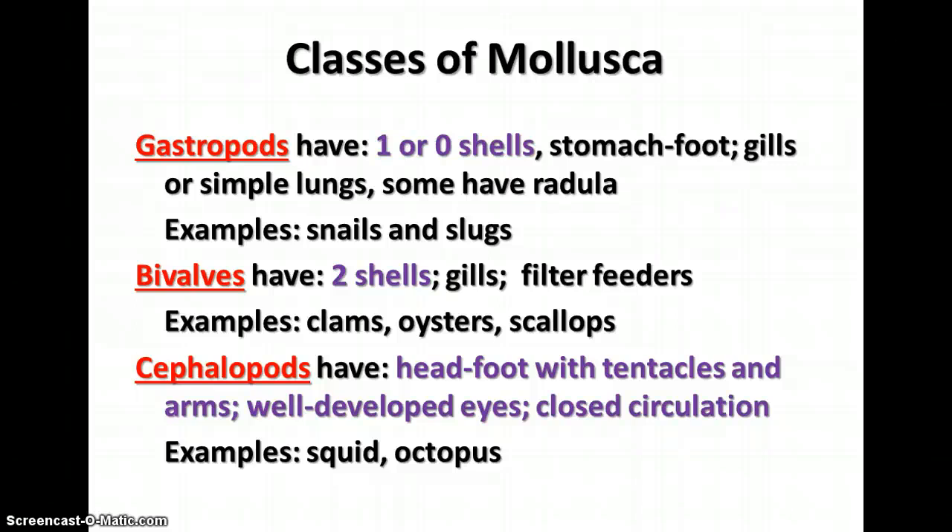The bivalves have two shells and gills, and they are filter feeders. These include clams, oysters, and scallops.